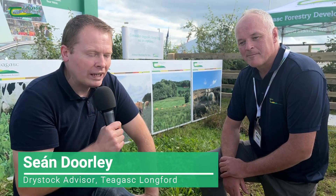I'm here at the Chagas stand at the ploughing championships with Joe Kelleher on the organic stand. Joe, what can farmers see here at your exhibit?